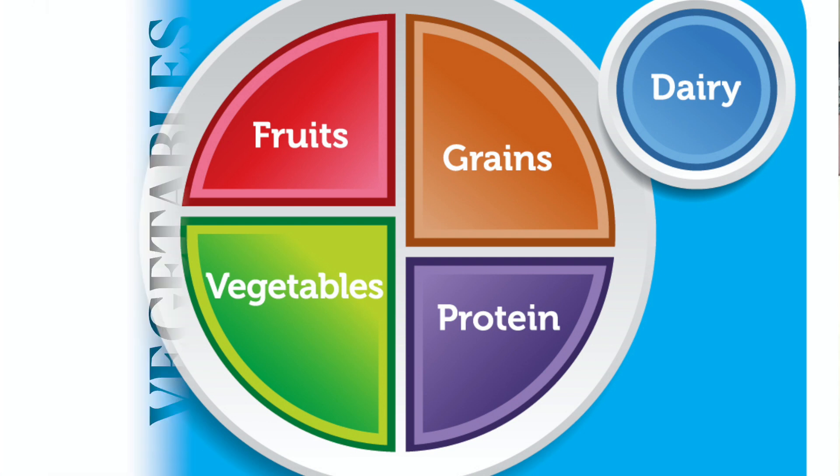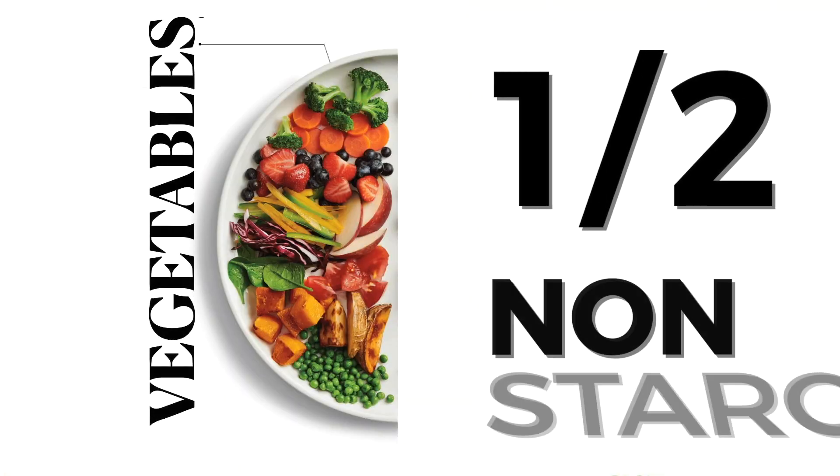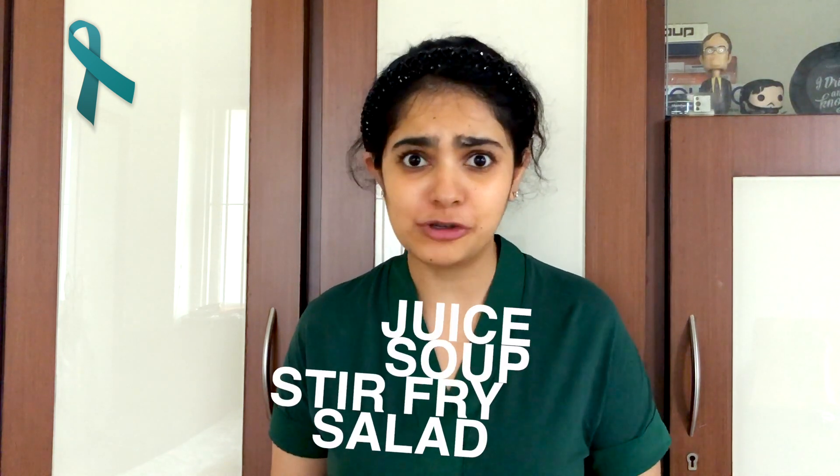This plate basically just shows you what your actual plate should look like at all or most mealtimes. Half your plate should be filled with non-starchy vegetables. These are basically all your green leafy vegetables, vegetables like cauliflower, tomatoes, and veggies that we commonly eat as sabzis like bhindi. And these vegetables can be eaten as a salad, a stir-fry, a soup, a juice, or even just as sabzi, depending on your preference. You can pick one or a combination of these, but these should make up half your plate.